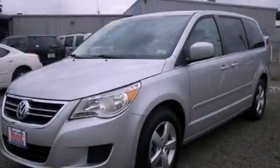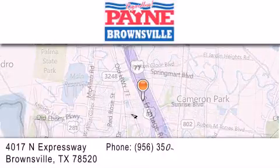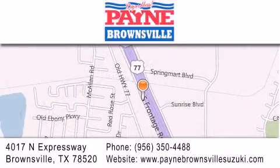Please call us today for more information on this great vehicle. Thank you for considering Payne Brownsville for your next luxury vehicle. If you have any questions, please visit our website, give us a call, or stop by our dealership at 4017 North Expressway in Brownsville.